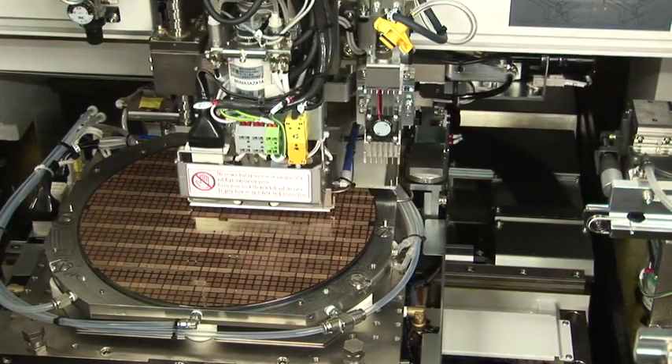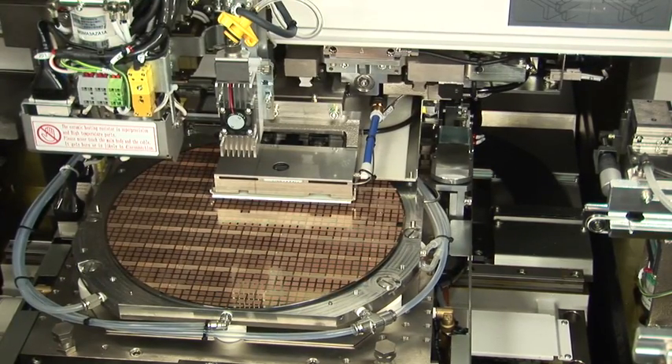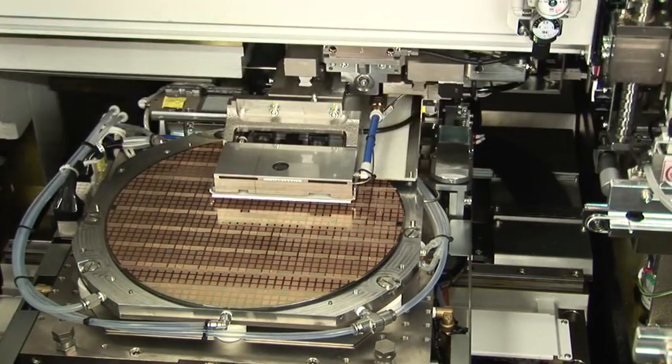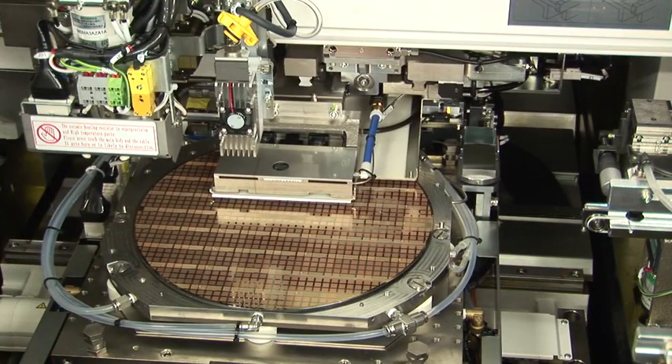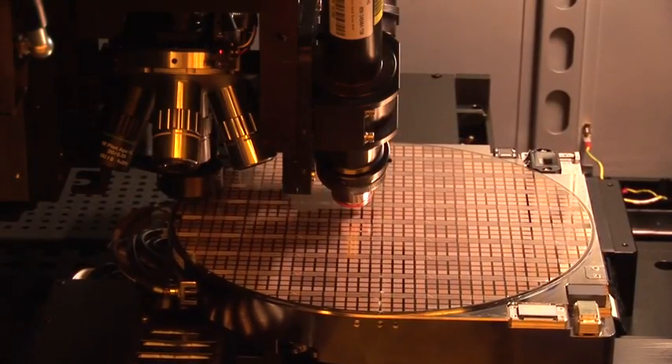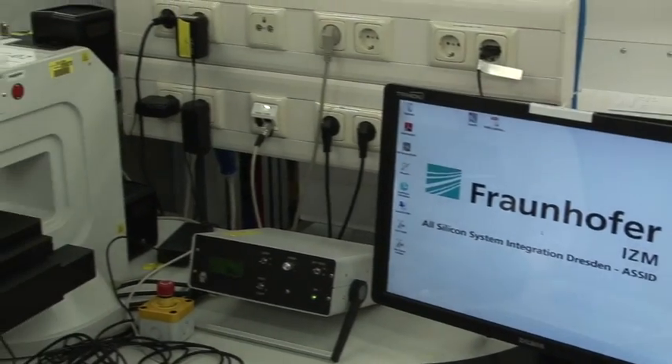ACID also has assembly integrated into the overall 3D integration flow. We are focusing on die-to-wafer, die-to-interposer, die-to-die-to-interposer, and wafer-to-wafer stacking.